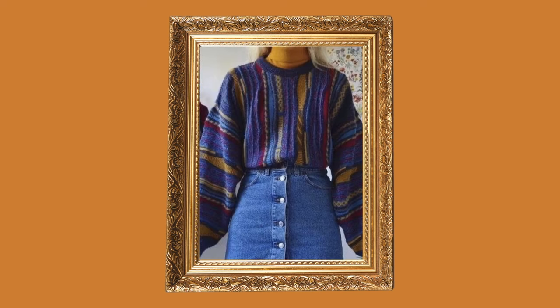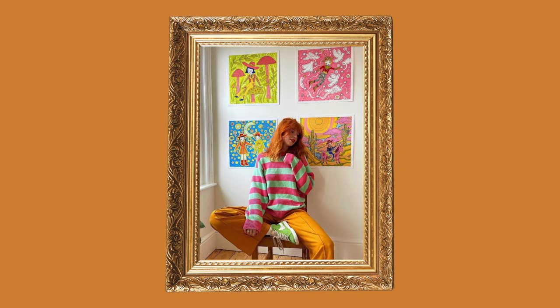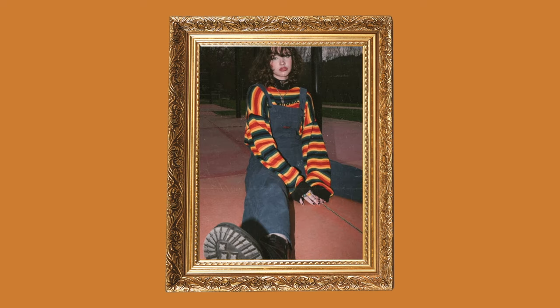You find solace in your creative pursuits and freedom in releasing your ideas onto canvas. You feel supported by your art community. You see rebellion in art and relish in its power.